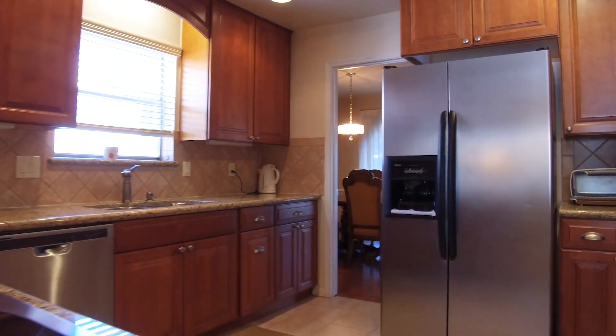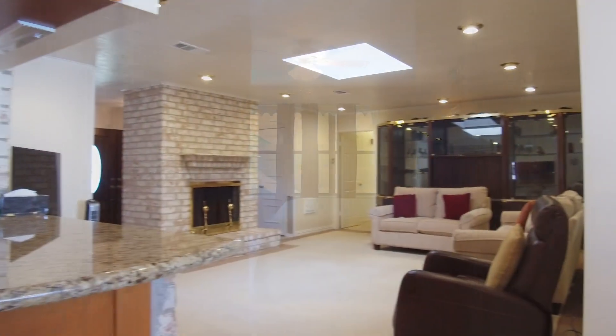The kitchen offers recent cabinetry, slide-out pantry drawers, black and stainless appliances, and gorgeous granite countertops.